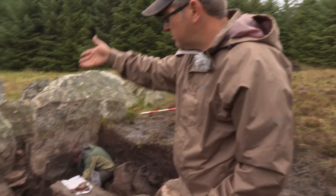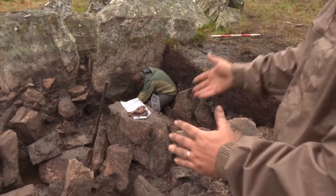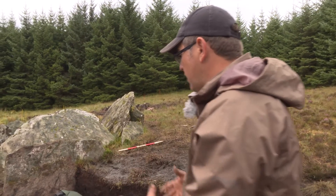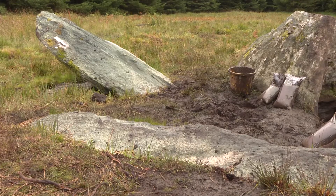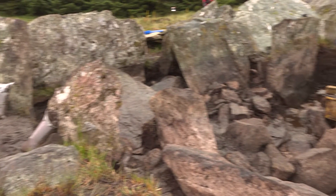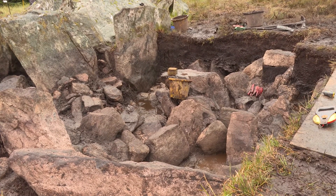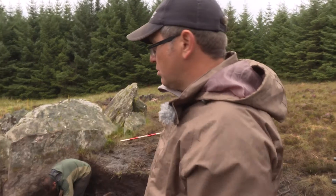A lot of the stones seem to be set at an angle, and it seems to be the way that the cairn was constructed in this particular place next to the chamber, where some very large stones have gone in and then more square, rectangular-shaped, flattish stones have been effectively stacked in some order, and then smaller stones really just packed on top and in between all those stones.